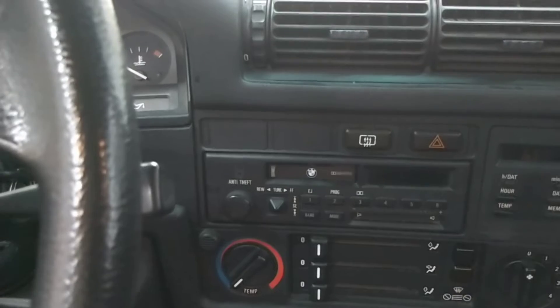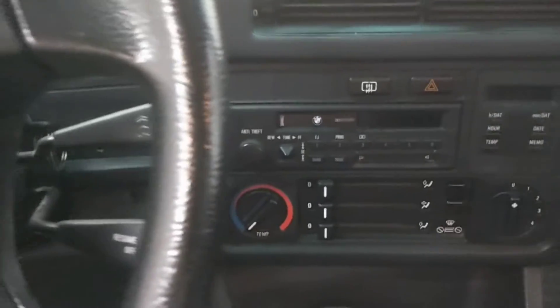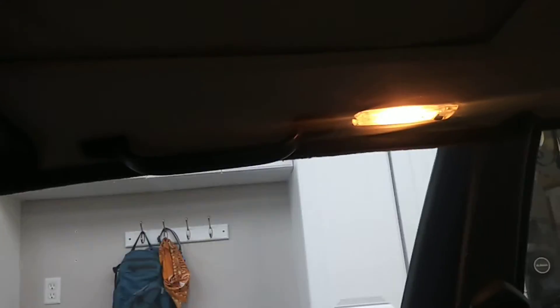The radio doesn't really work right now. There's only one crack on the dash.